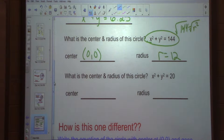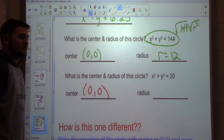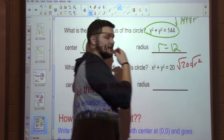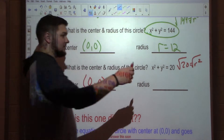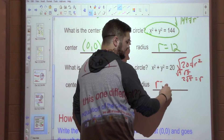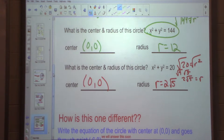Next one: X squared plus Y squared equals 20. What's my center going to be? 0, 0. Now 20 equals R squared. If I square root that, I don't get a nice number. The answer is 2 root 5 — simplified radical form: square root of 4 times square root of 5, giving 2 root 5. So my radius is 2 times the square root of 5, in simplified radical form.